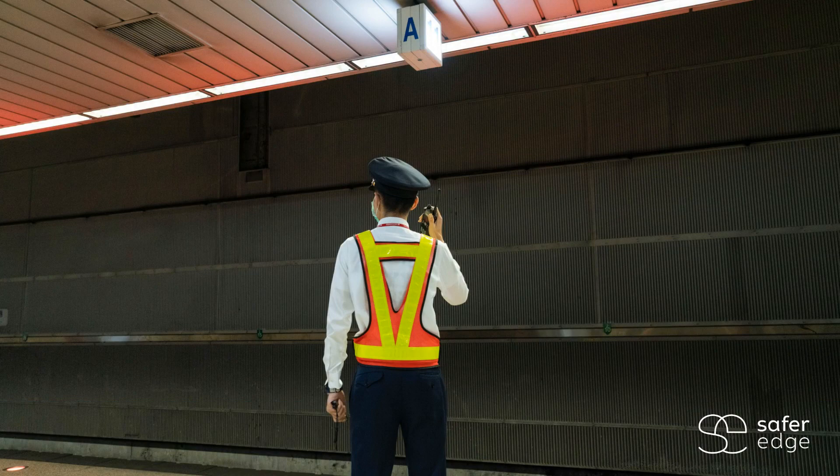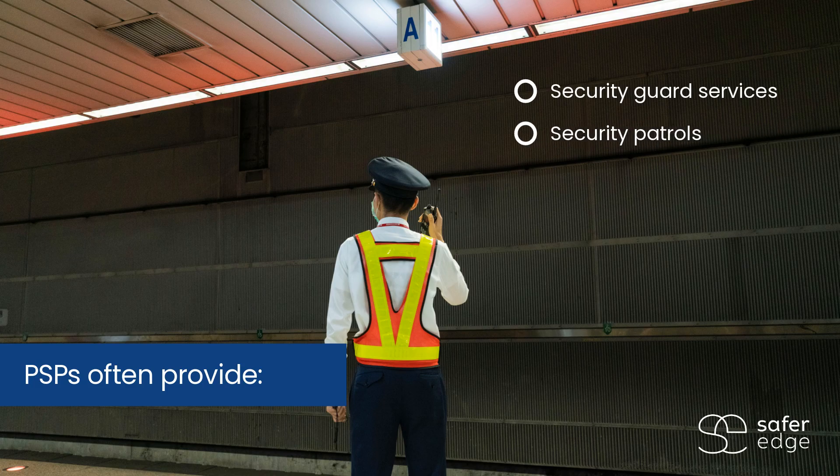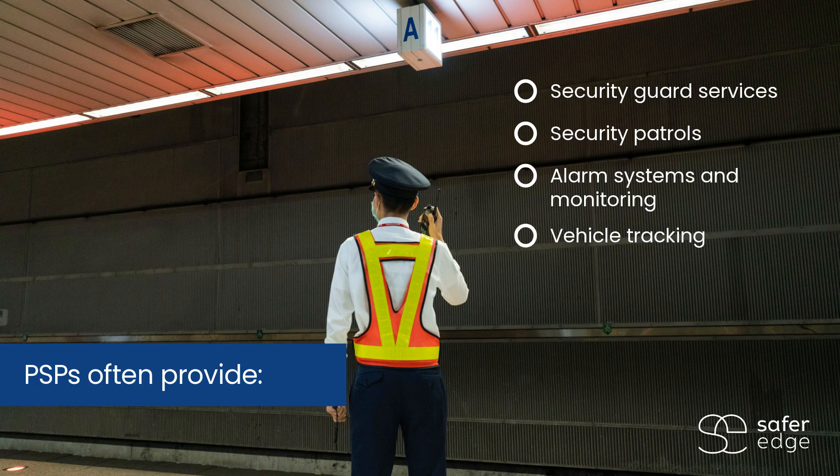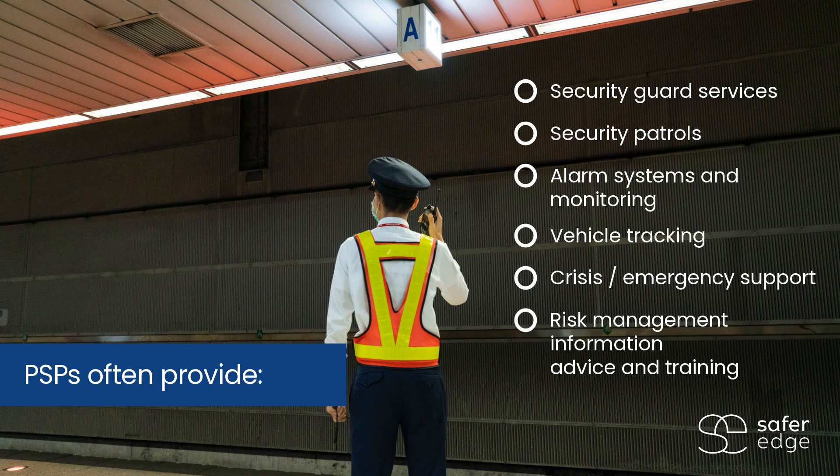PSPs often provide security guard services, security patrols, alarm systems and monitoring, vehicle tracking, crisis or emergency support, risk management information, advice, and training.